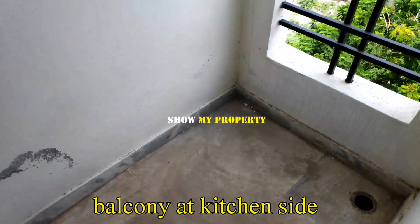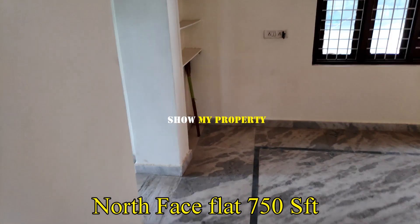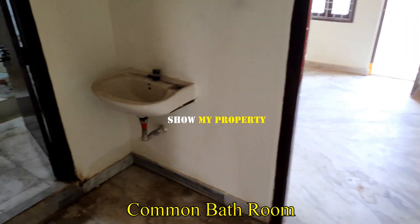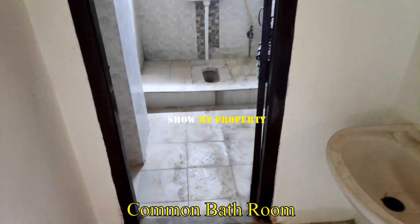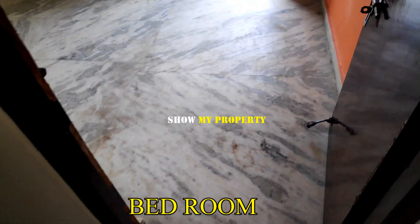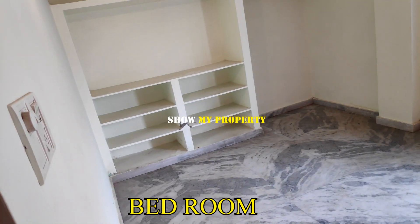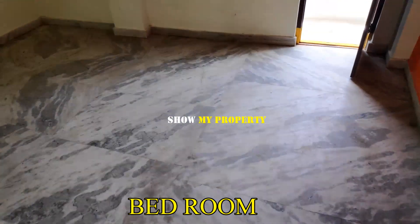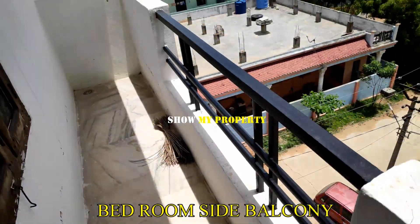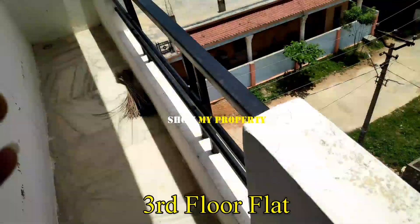Here is a balcony. You can see the kitchen. This is a hall, and there is a common toilet here — Indian style. All ceiling. Here is a balcony, here is a small area, here is a road. North face.